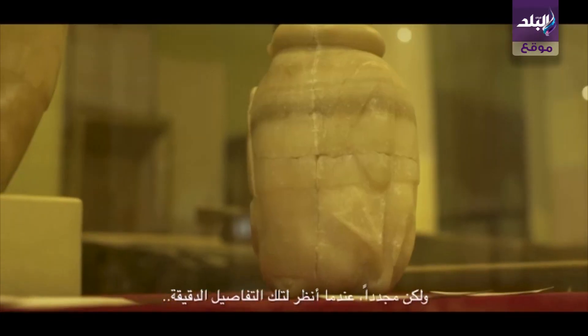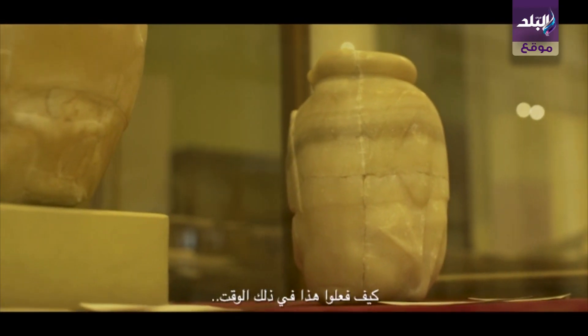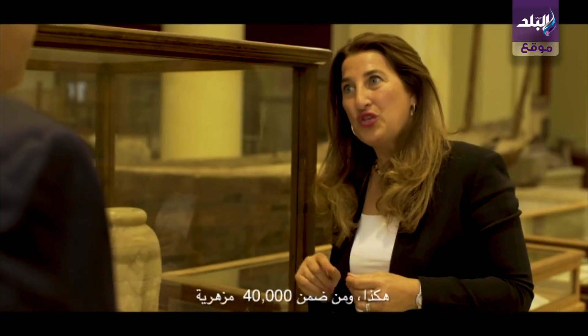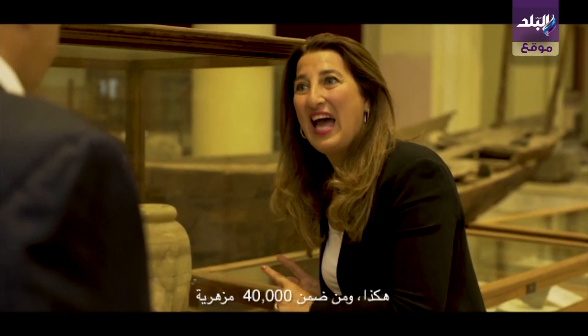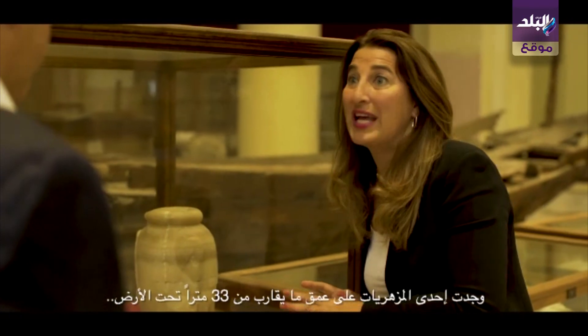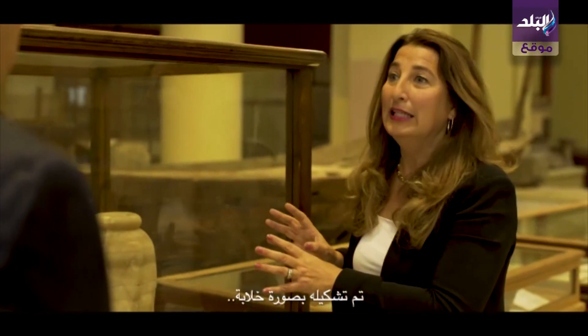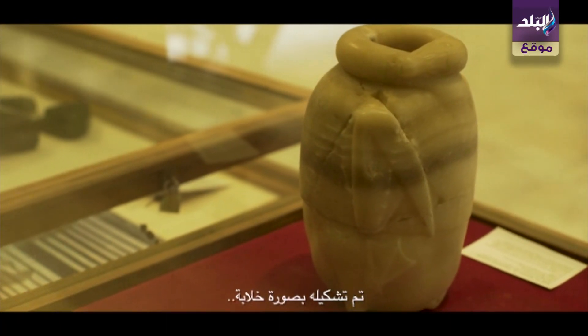When I look at the fine details, it is amazing how they did the work at that time. Absolutely. One of 40,000 vases found at close to 33 meters under the ground — over 100 feet — and shaped in a charming way.